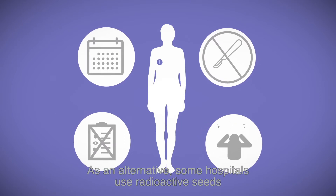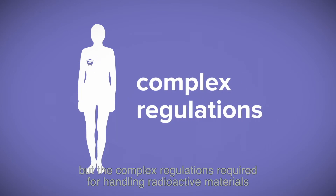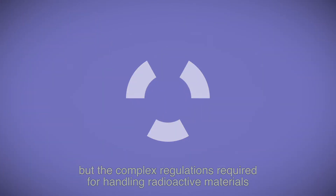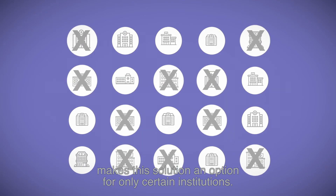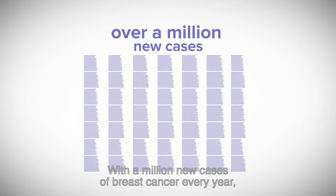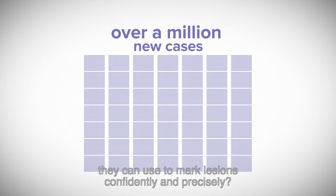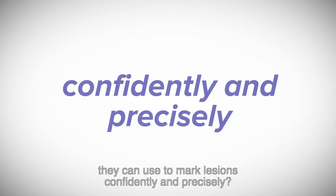As an alternative, some hospitals use radioactive seeds to mark the spot for removal, but the complex regulations required for handling radioactive materials makes this solution an option for only certain institutions. With a million new cases of breast cancer every year, isn't it time that radiologists and surgeons had a simple tool they can use to mark lesions confidently and precisely?